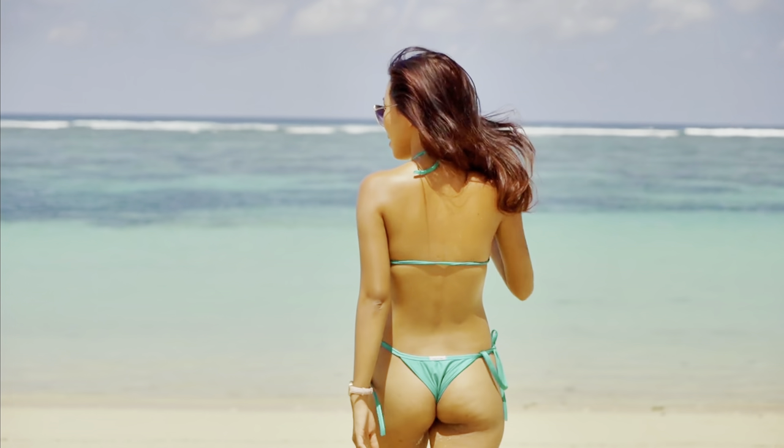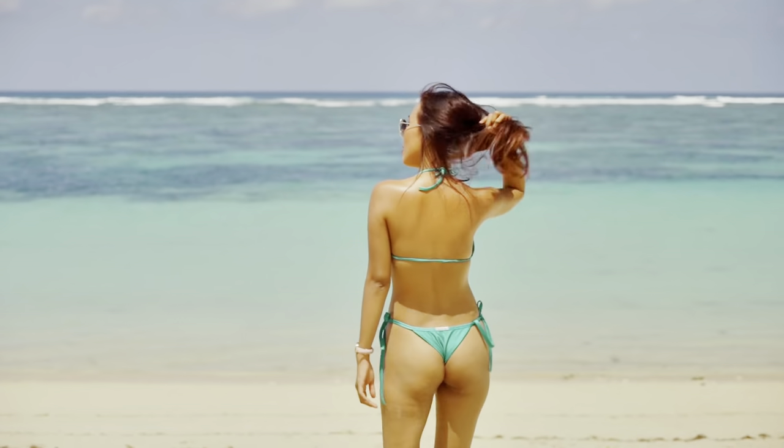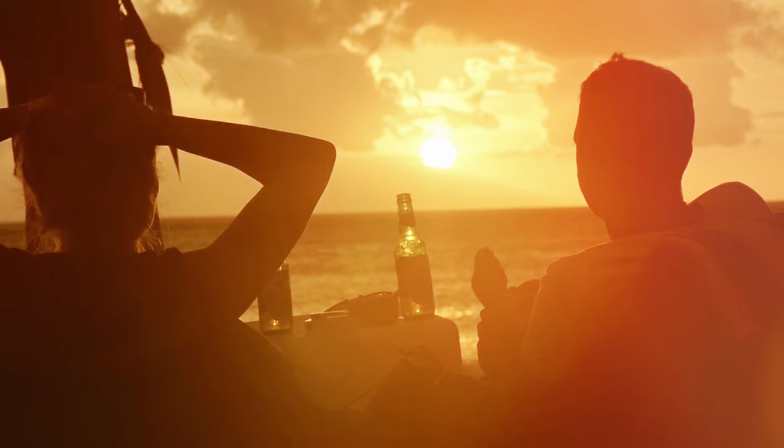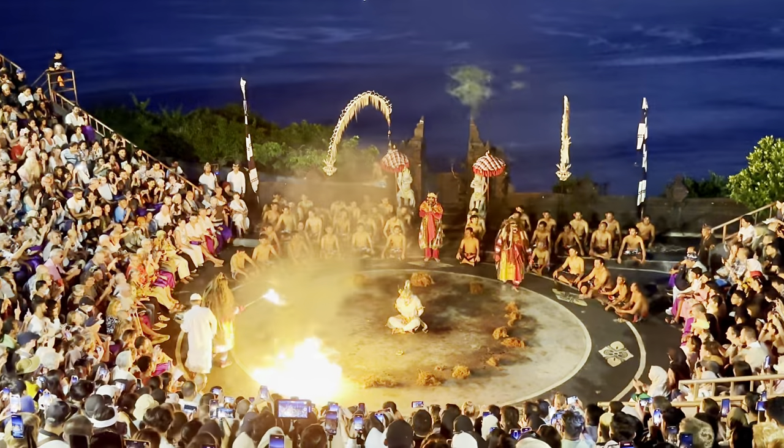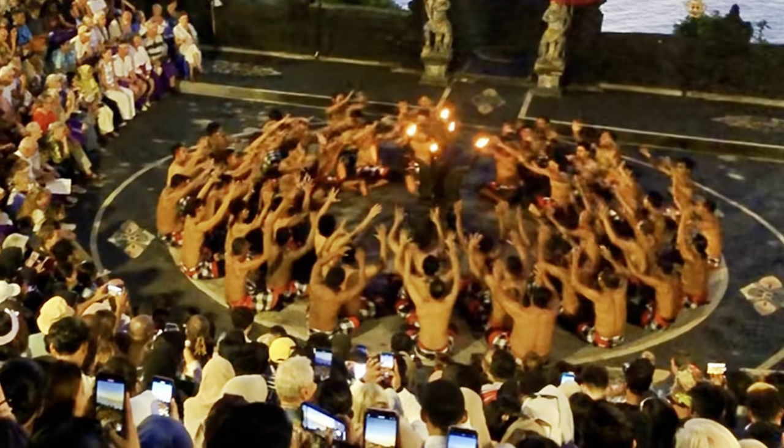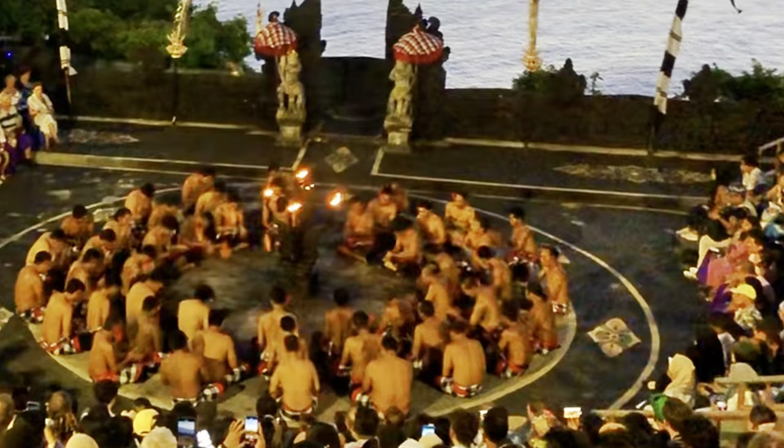Are you ready for your vacation in Bali? Step into its untouched beauty and tranquility as you admire its lush jungles, ancient temples, and once-in-a-lifetime ocean experience.